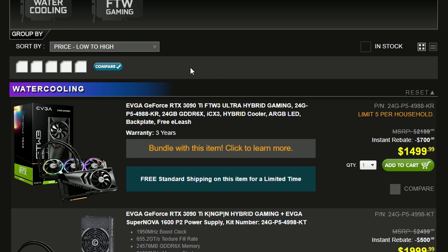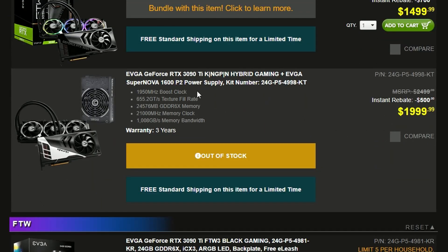Today we have EVGA dropping their 3090 Ti prices on all series of their cards. For the hybrid gaming, the watercool version has a $700 price drop, now having $1,500. And if you look into the Kingpin version, we have a $500 decrease, and now the price is $2,000, which is around the MSRP of the actual 3090 Ti — but this one is Kingpin, so good deal.